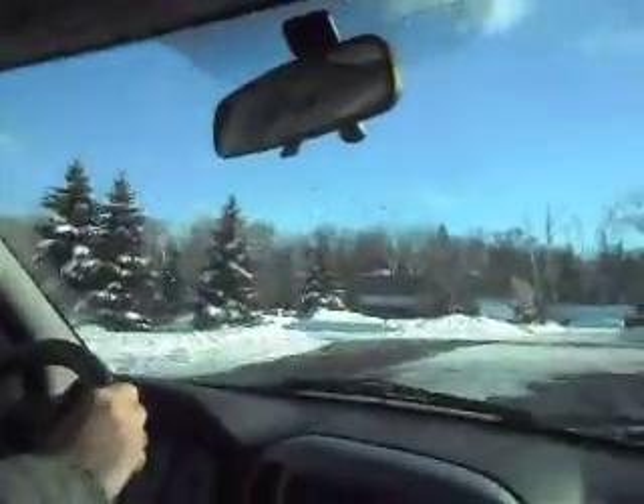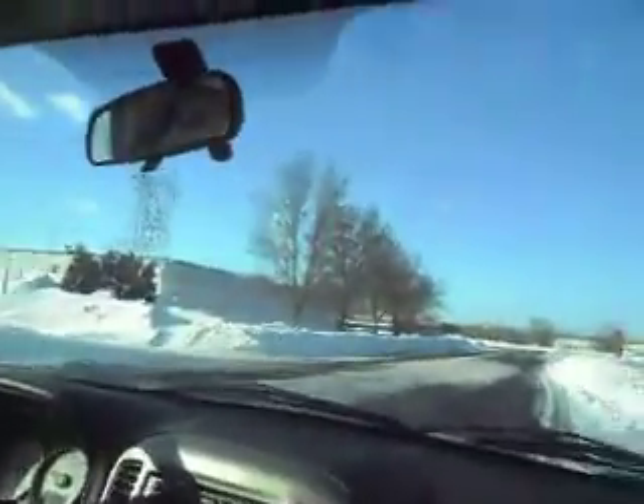Windshield wipers work. All the electrical components on this vehicle work correctly, such as the mirrors, the power door locks, and all the windows. Very nice turning radius on this small SUV. The interior is in really nice shape and it doesn't appear to be a smoker's vehicle.